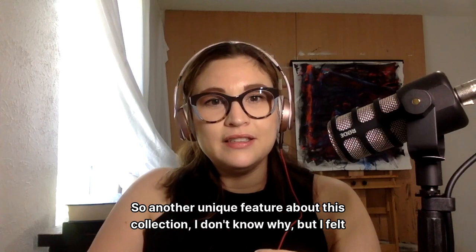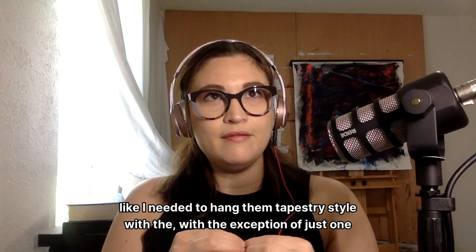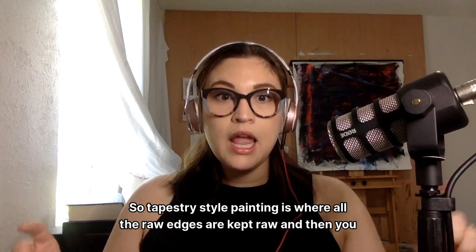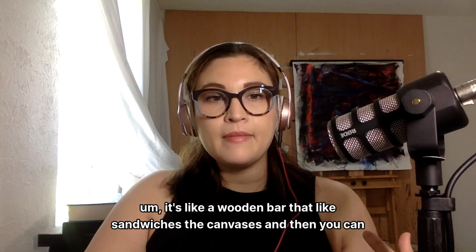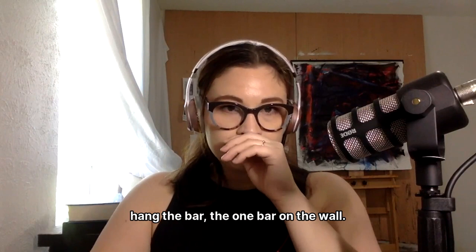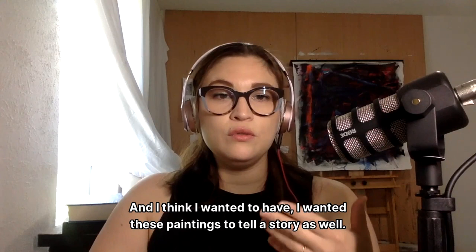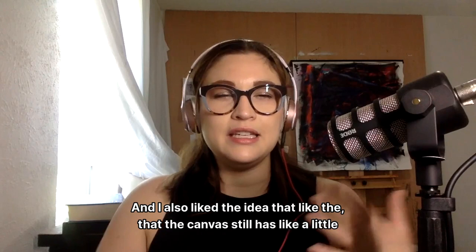Another unique feature about this collection — I felt like I needed to hang them tapestry style, with the exception of just one of them. Tapestry style painting is where all the raw edges are kept raw, and then you have a wooden bar that sandwiches the canvas so you can hang it on the wall. I think this goes back to when tapestries were woven in the old days with stories on them — I wanted these paintings to tell a story as well. I also liked the idea that the canvas still has a little bit of movement to it.